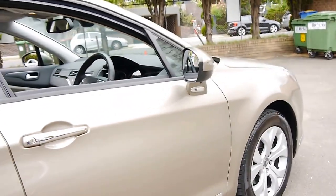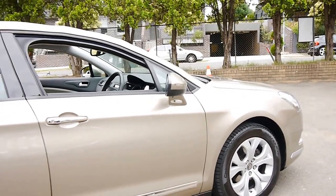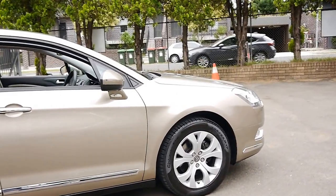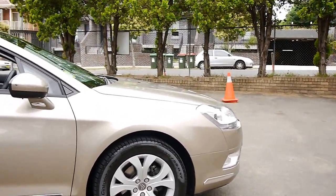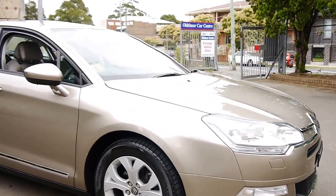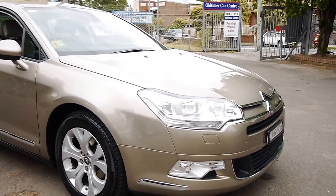But if you have been looking for a Citroën C5, this car is definitely worth a look. It's got a full service history, two remote keys, and drives beautifully. Thank you so much for watching this video today, and we look forward to hearing from you. Thank you.